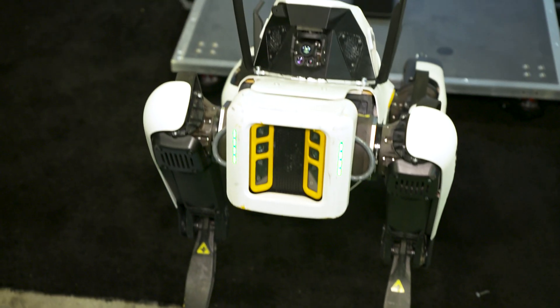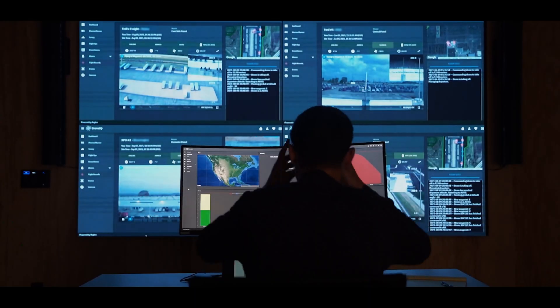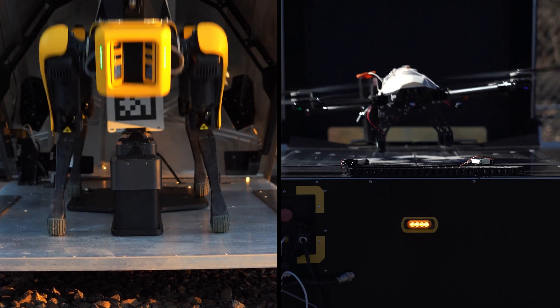Next up is A-Salon Robotic Perimeter Security. They essentially take those robot dogs you're seeing everywhere and finally give them a job — working in tandem with aerial drones and ground robotics to provide full 360-degree perimeter security.